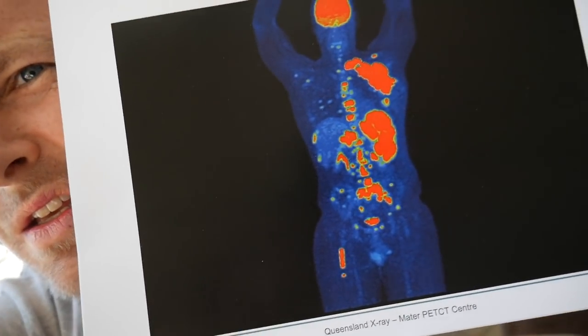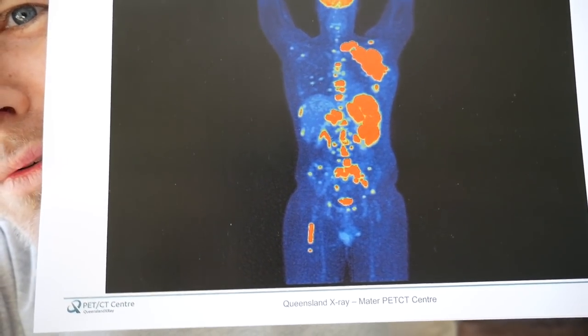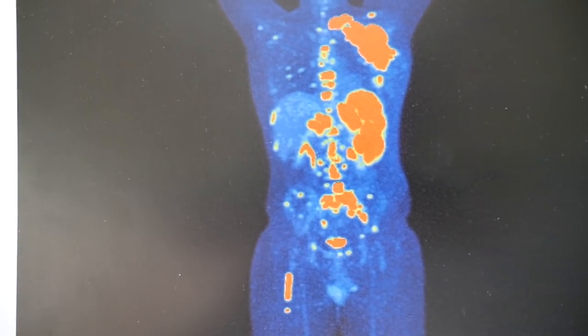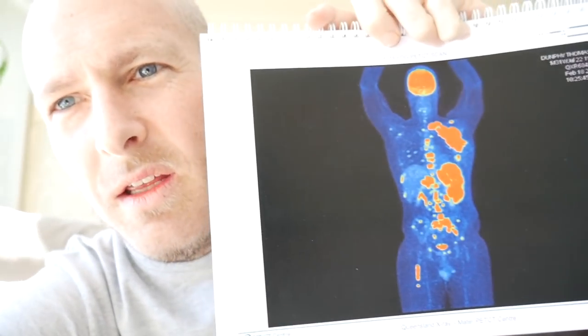I'll show you what my scans look like — it's always confronting for me to look at these because of the amount of disease I've had. When you look at it, it's pretty full-on. This is my diagnosis PET scan. All that area — other than my brain and the little patch at the bottom — you can see in my right leg, all through my stomach, all my spleen area on the left side, all through my spine, up into my chest, chest wall and armpit. All that red area there, that's all lymphoma.